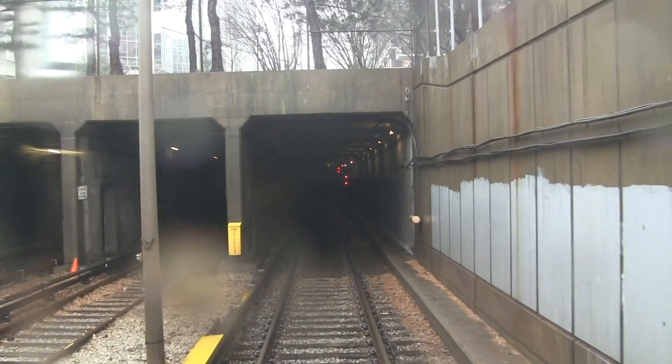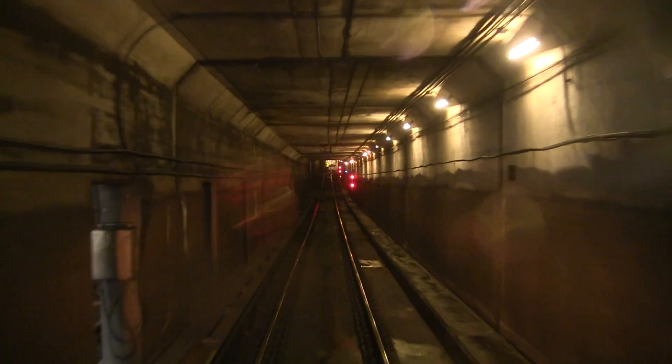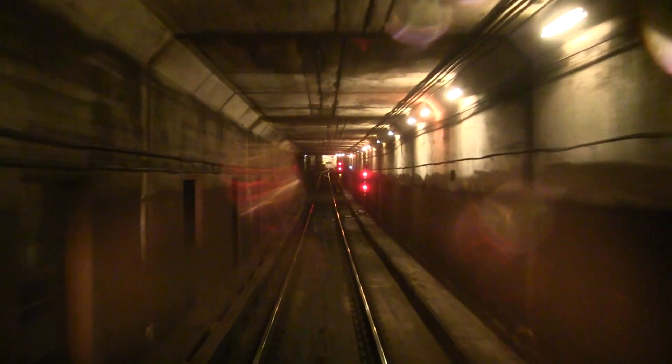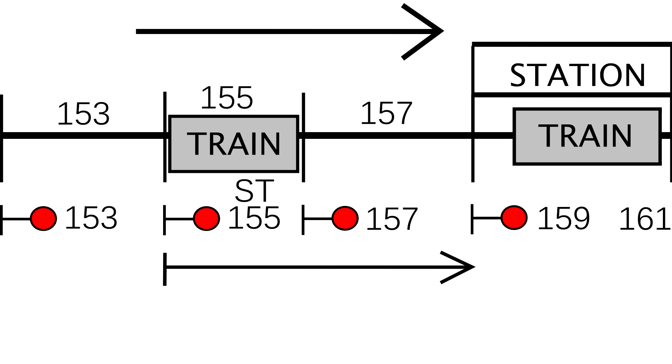Station time signals are another type of signal that uses timers. These signals allow trains to close in on each other at stations if travelling at a slow enough speed. In this example, there is a train at the station in between signals 159 and 161. The control length of signal 155 would normally extend to signal 161. However, if signal 155 was a station time signal and approached at a slow enough speed by another train, the control length shortens to 159, allowing the incoming train to proceed one more block.